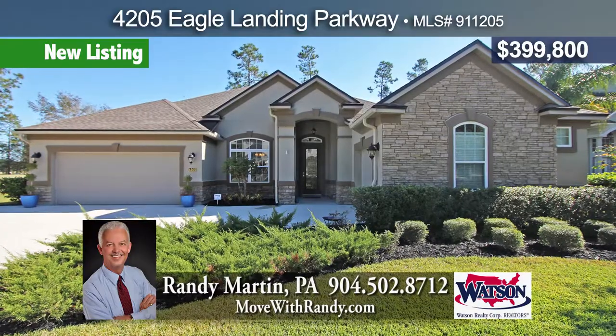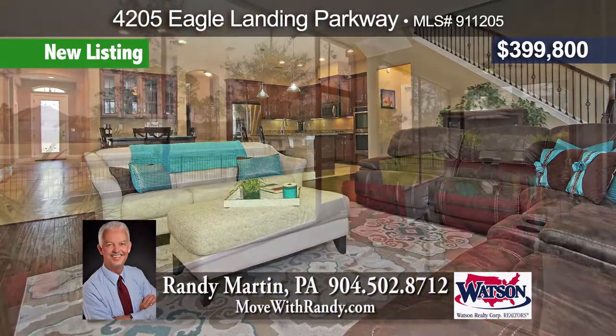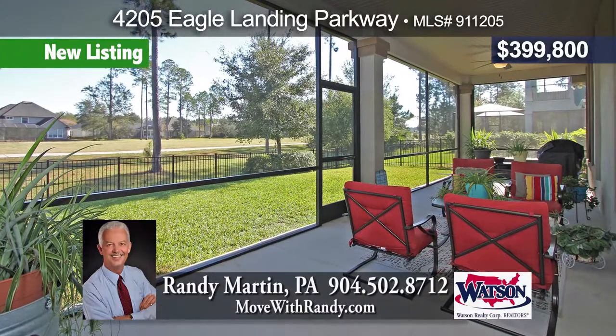Spacious custom home with formal dining room, chef's kitchen with island and butler's pantry, extended screen lanai overlooking fenced backyard and golf course, and resort-style amenities.